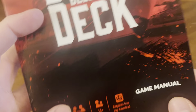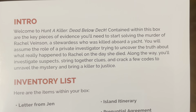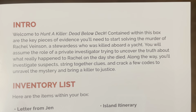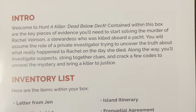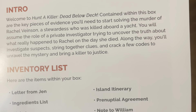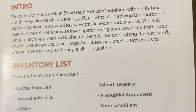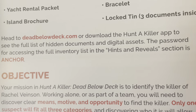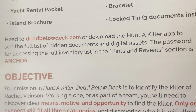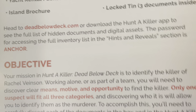Here is your game manual for Hunt a Killer: Dead Below Deck. It reads: contained within this box are the key pieces of evidence you'll need to start solving the murder of Rachel Venison, a stewardess who was killed aboard a yacht. You will assume the role of a private investigator trying to uncover the truth about what really happened to Rachel on the day she died. Along the way, you'll investigate suspects, string together clues, and crack a few codes to unravel the mystery. Head to DeadBelowDeck.com or download the Hunt a Killer app to see the full list of hidden documents and digital assets. The password for accessing the full inventory list is in the Hints Reveal section in Anchor.